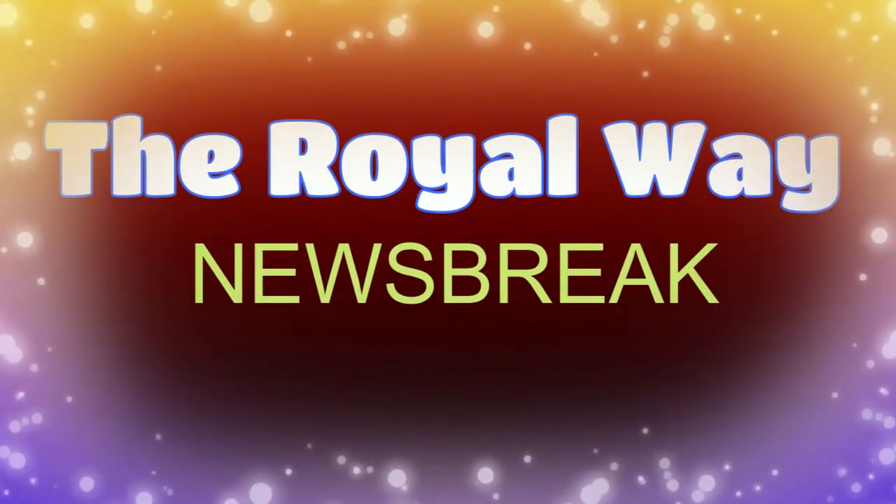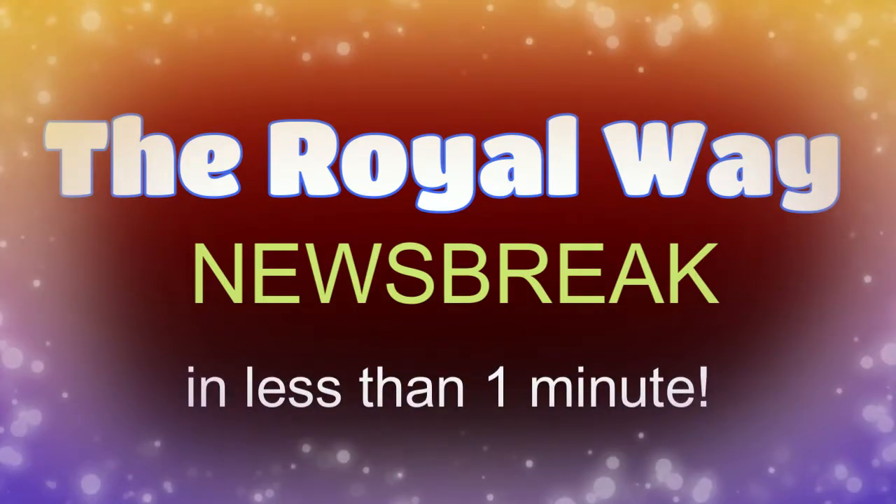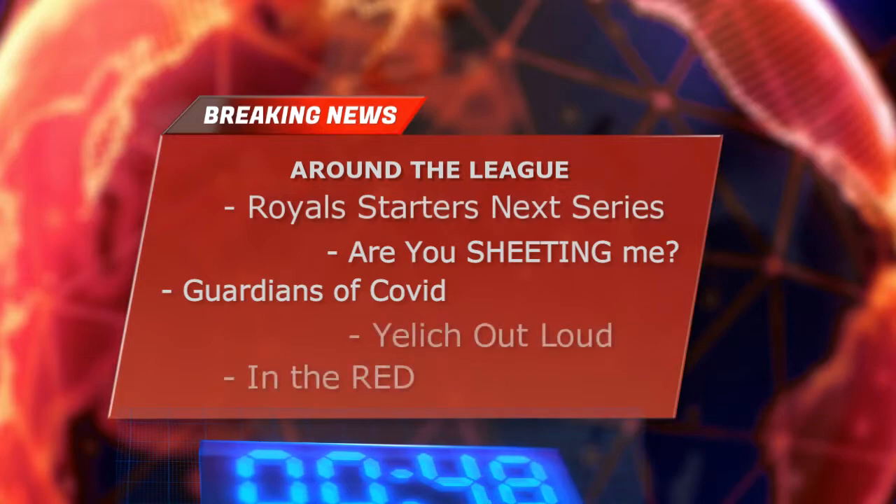It's now time for the Royal Way News Break in less than one minute. Zach Greinke, Daniel Lynch, and Carlos Hernandez are your probable starting pitchers for the Royals in their next series in Denver. During a Guardians vs. White Sox game Tuesday, right fielder Gavin Sheets misplayed a can of corn — that's a routine fly ball for those not hip to the baseball lingo. The fly ball just popped right out of his glove. A run scored and the batter ended up getting a double.